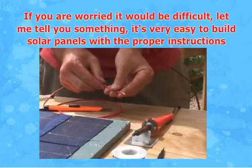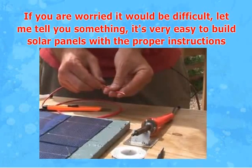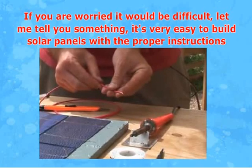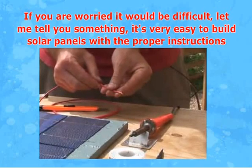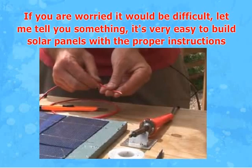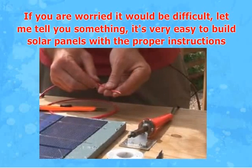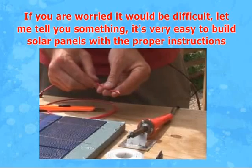Solar power kits include all the parts you need to be generating your own power from the sun. You could start with small solar panels to power small appliances or small tools in your garage workshop, and when you get more confident you could expand out solar panels to service a much larger electric load, even power most of your home.